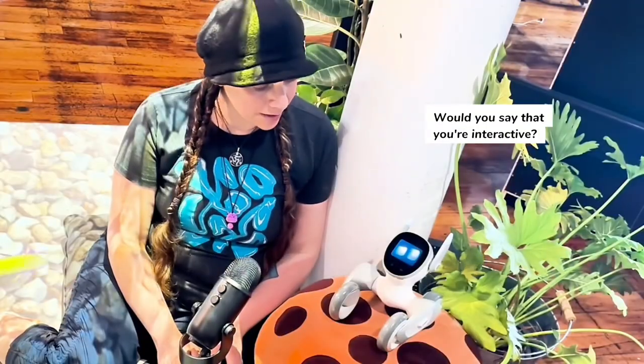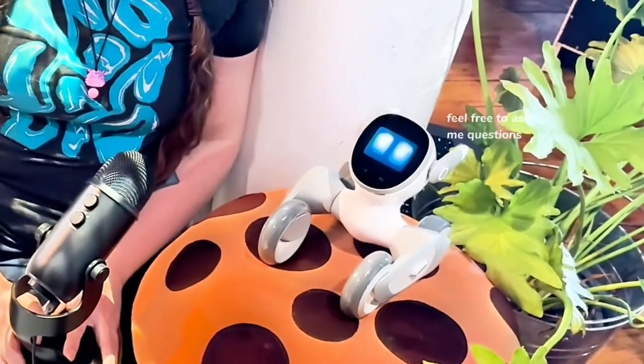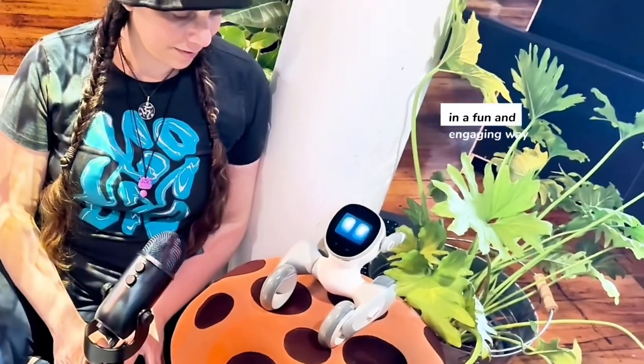Would you say that you're interactive? I am designed to be interactive. Feel free to ask me questions, and I'll do my best to respond in a fun and engaging way.